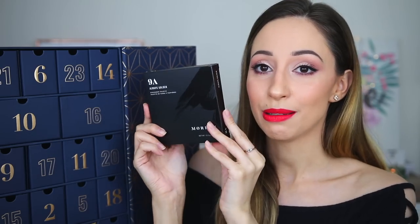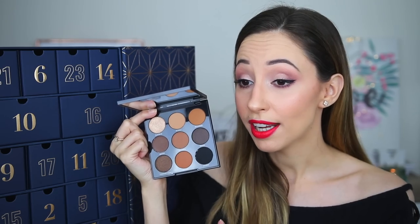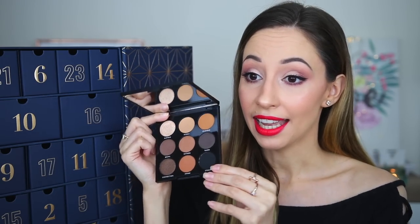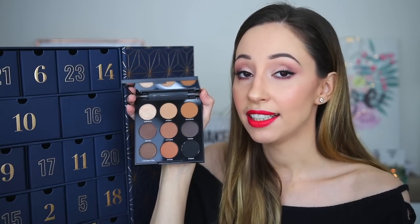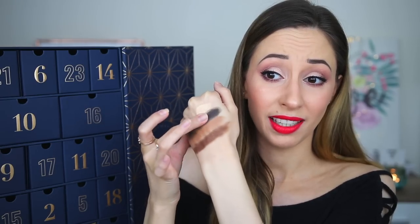It looks like a palette — very nice packaging — and this is the 9a Always Golden Eyeshadow Palette. I've never tried one of the 9a eyeshadow palettes before. It is very pretty. The packaging is elevated compared to Morphe eyeshadow palettes; this is a plastic casing and it feels not cheapish. With this one you can create a lot of eye looks for Christmas and the holidays. With one swipe these are looking fantastically pigmented. Let me know if you want to see a makeup look with the products or eye looks with the palette.